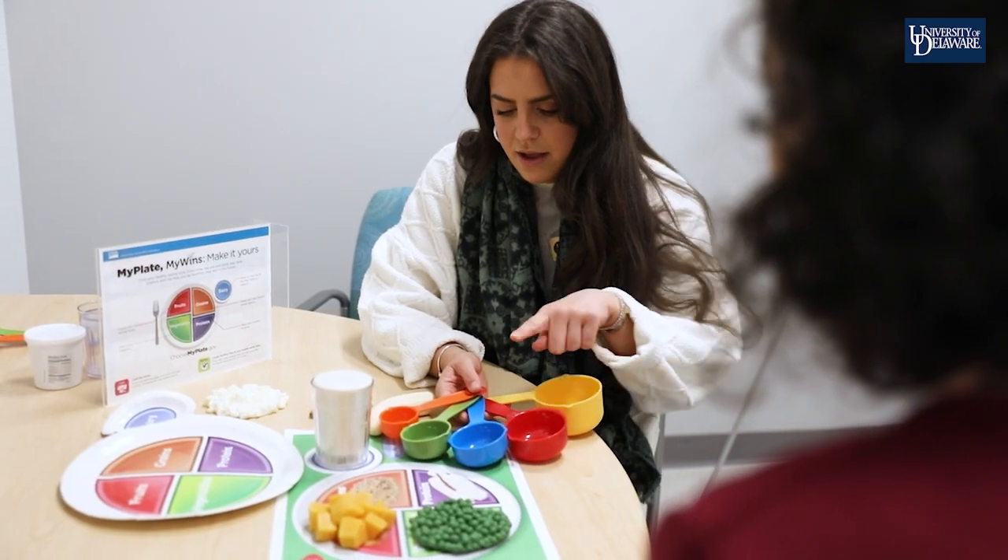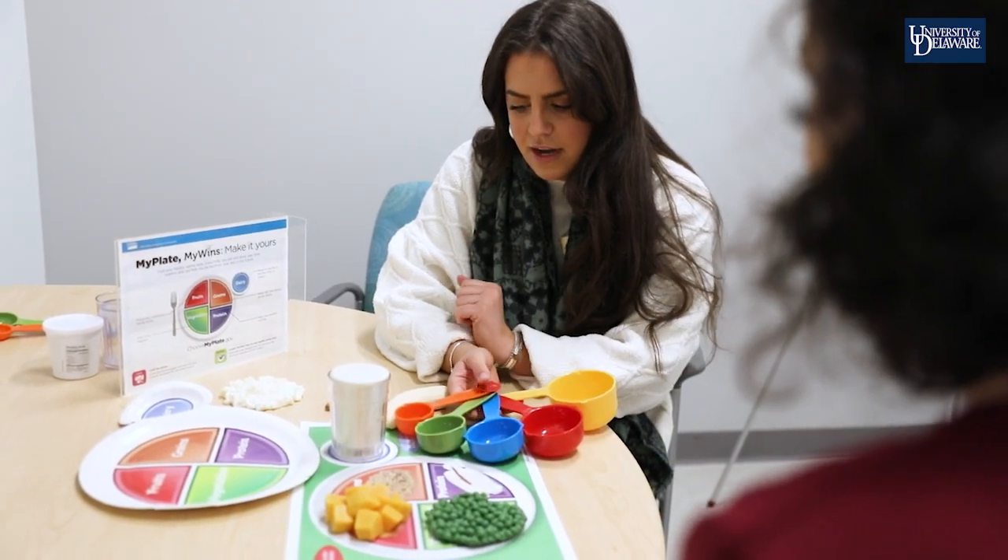I went to undergrad here at UD and now I'm in the MSDI program — that's the master's in nutrition and dietetics combined with the dietetic internship.